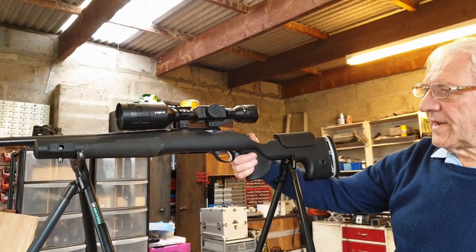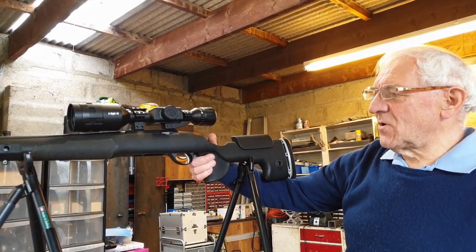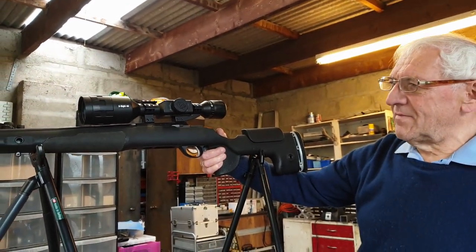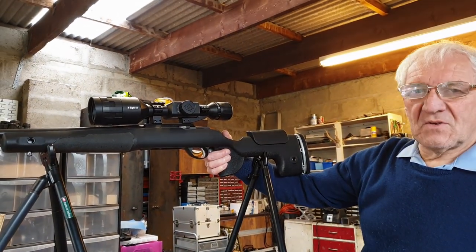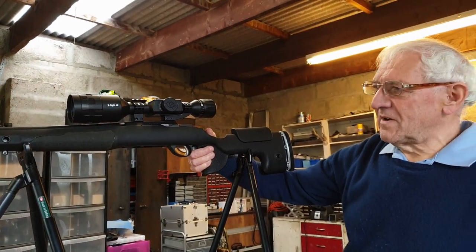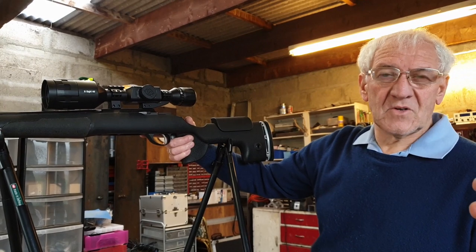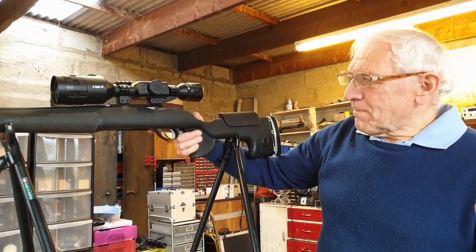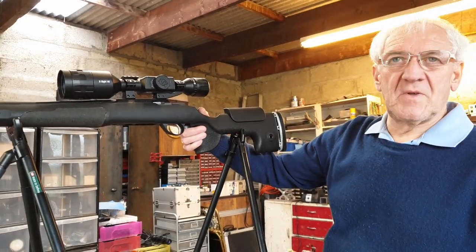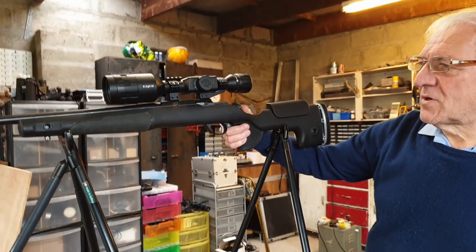It's now wearing the ATN X-Sight 4K 3 to 14. The reason I bought this might sound a bit perverse, because I've never been a big fan of ATNs. Anyone who's seen my forum posts knows I've had a not-great relationship with ATN. I bought one of the very first X-Sights and it was a total disaster - it's in my shed and I'd never sell it to anybody. However, the X-Sight 4K has been quite popular, so it would be unfair of me to criticize it without actually trying it myself, so I put my hand in my pocket and bought a second-hand one.